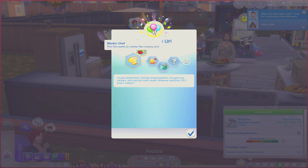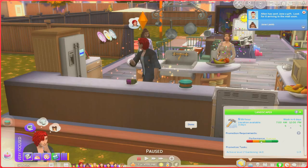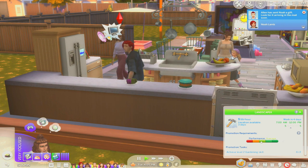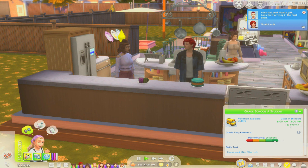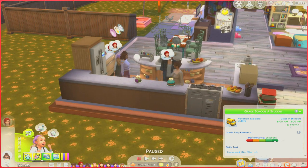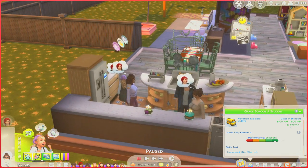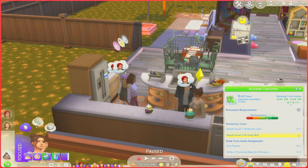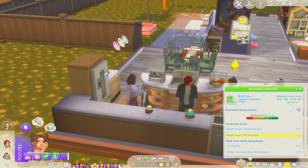Noah wants to be a Master Chef — he got the Essence of Flavor aspiration. He's Foodie, Outdoorsy, and Erratic — that's actually really really weird! Now girl, come back and add birthday candles for Elizabeth. Hot Paws! We're going to have Elizabeth come and blow out her candles and Georgiana you're going to come and blow out your candles. Oh wow, Jane and Noah are both young adults!